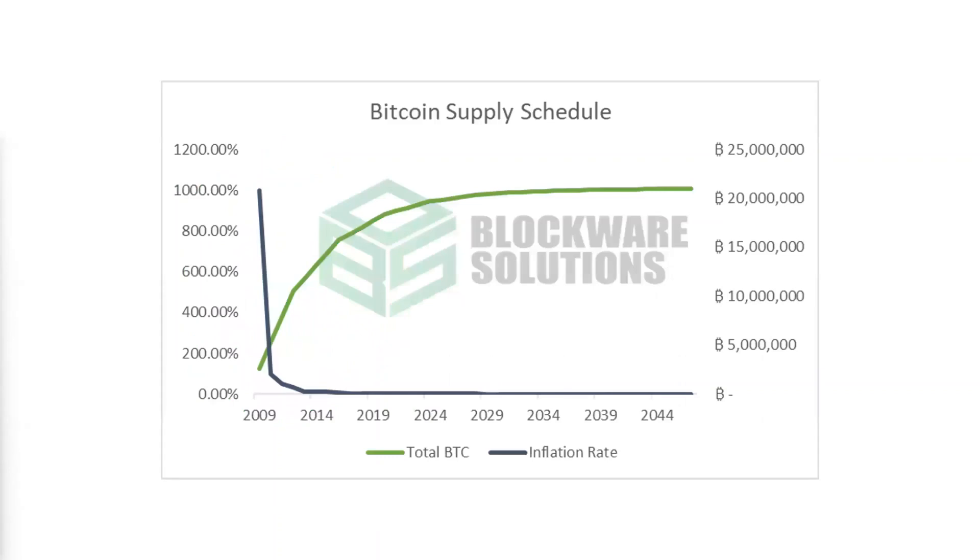Getting into Bitcoin's supply schedule, here you can see a chart that shows the total amount of Bitcoin over time. It starts around 2009 and goes up to about 2050. You can see the inflation rate over time. Obviously, at the very beginning of Bitcoin's history, the inflation rate was really high and the total amount of Bitcoin was very low. Over time, that decreases.